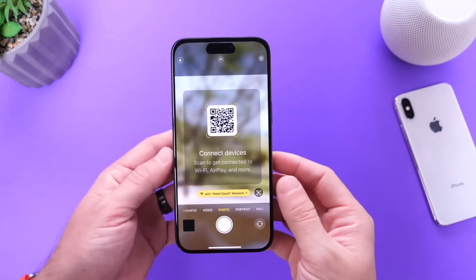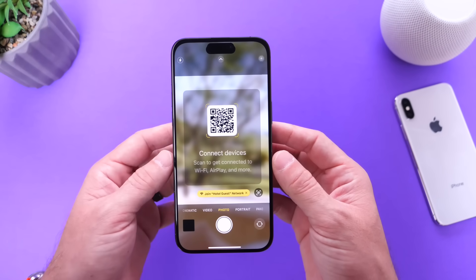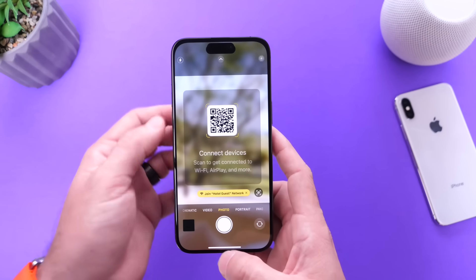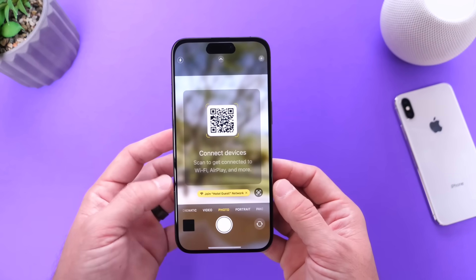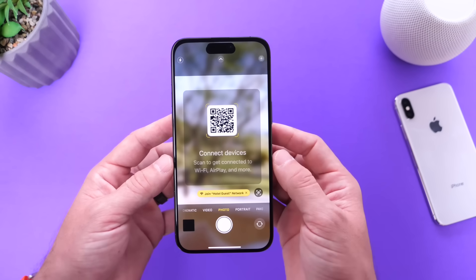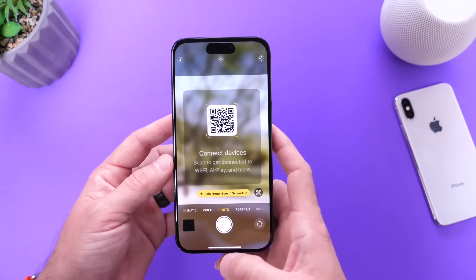Next I want to shift my attention over to AirPlay. With iOS 17.3, Apple has updated AirPlay with hotel support. Gradually you'll start seeing QR codes show up in different hotel rooms, as Apple is actively working with hotel companies around the world to provide this service. Basically, you walk into your room, launch your iPhone camera, scan the QR code, and get access to services like Wi-Fi and AirPlay support — letting you AirPlay to the TV in your room without an Apple TV, watch movies and TV shows, and more.